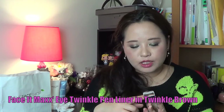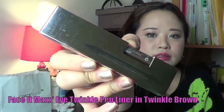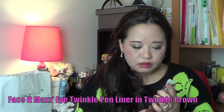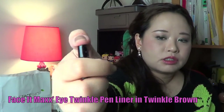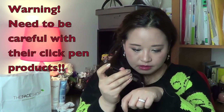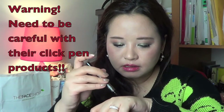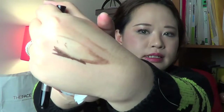This is the Face It Max Eye Twinkle Pen Liner — it comes in a box and I got the colour Twinkle Brown. It has a clicky mechanism — you click it and it's got a transparent tip. Oh gosh, look at that — it just came out in one big bunch after all that clicking. What a waste! But it sets really fast and you can see it has sparkles in it.